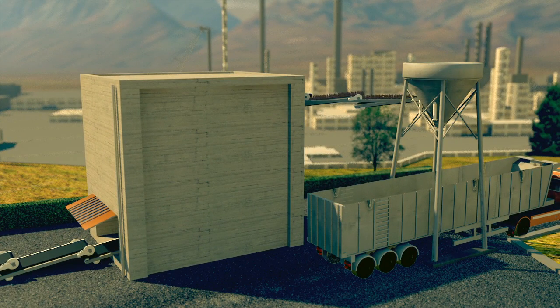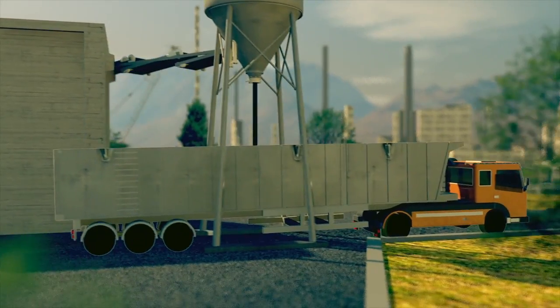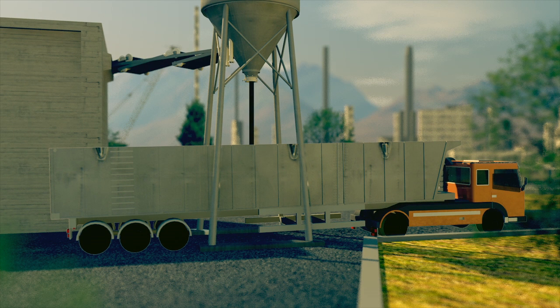The coke is stored inside a building with automatic closure, which minimises noise and dust. A stacker takes charge of distributing the product inside the warehouse. When necessary, the coke is moved to the truck-loading silos, where telescopic tubes lower to place the material.